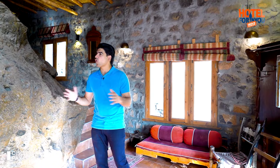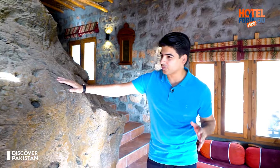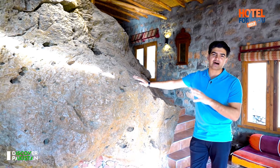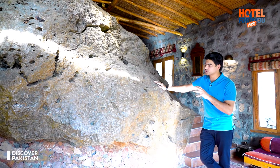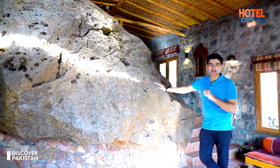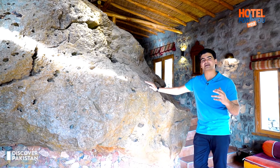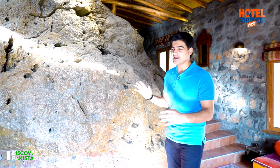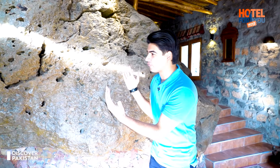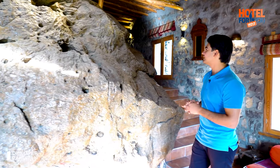Viewers, this is so amazing. I have never seen a room like this in my life. In this room, there are big stones. I will tell you about these stones — they are basically from a mountain. When Mabali Island's team decided to make rooms here, they built around these stones without any land cutting. This is the story of these stones.